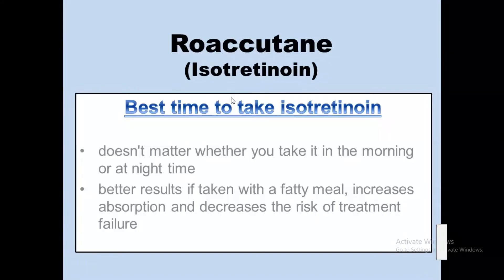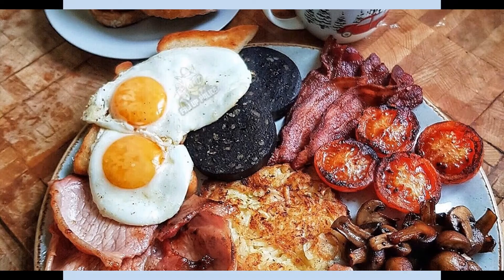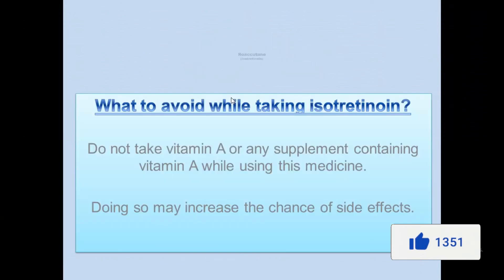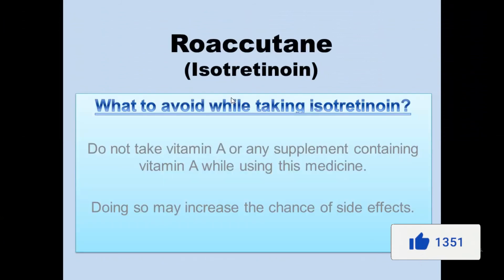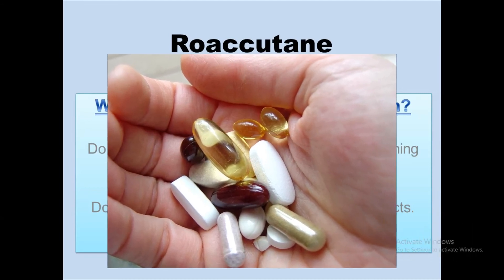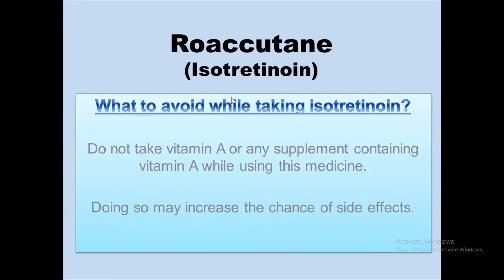Taking isotretinoin is not recommended during breastfeeding, or you can wait at least eight days after the last dose before breastfeeding can be started. Regarding the best time to take isotretinoin, it does not matter whether you take it in the morning or at night, but better results are achieved if taken with a fatty meal, as it increases absorption and decreases the risk of treatment failure. It is advised not to take vitamin A or any supplement containing vitamin A during the use of this medicine, as doing so may increase the side effects of this drug.